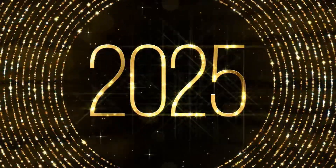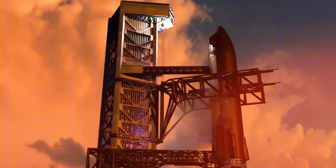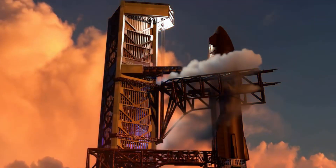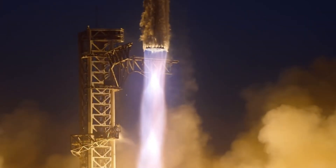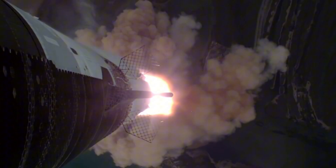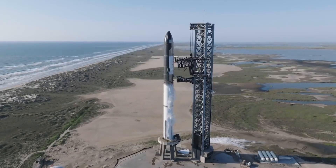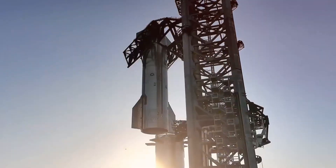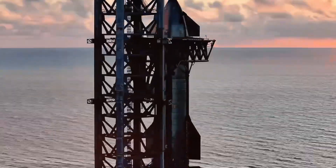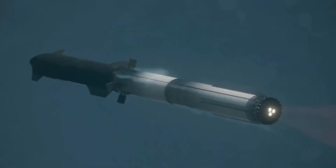Seven days into 2025, and SpaceX is making history yet again. Flight 7 of Starship is ready to push the boundaries of what's possible in space exploration. For the first time ever, Starship will carry actual payloads into space — ten Starlink simulators sit ready in its cargo bay, waiting to prove that this massive vehicle can do more than just reach orbit and can revolutionize how we deploy satellites.